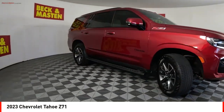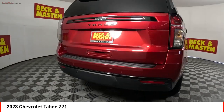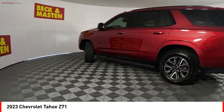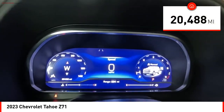Come test drive the 2023 Tahoe. Tahoe has been the best-selling sports utility vehicle, accounting annually for more than 25% of all full-size SUV registrations in the United States. This vehicle has less than 25,000 miles.